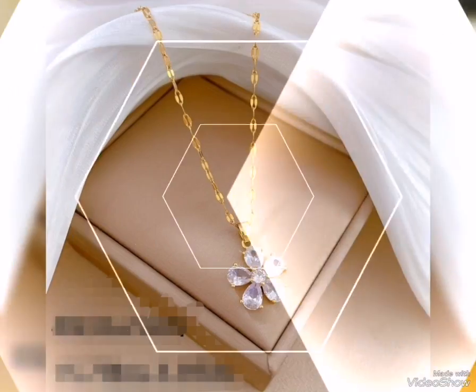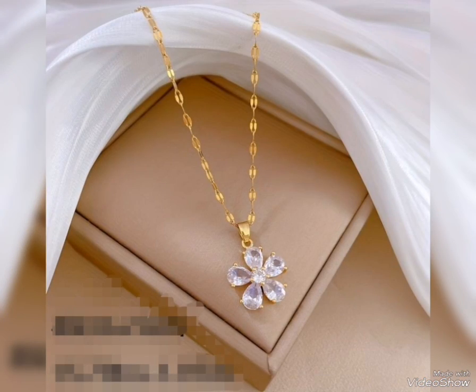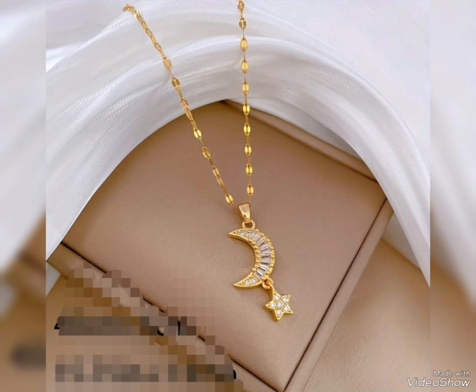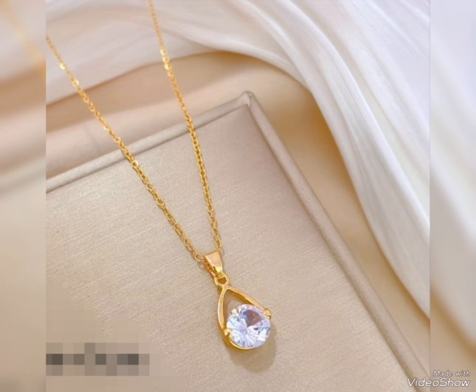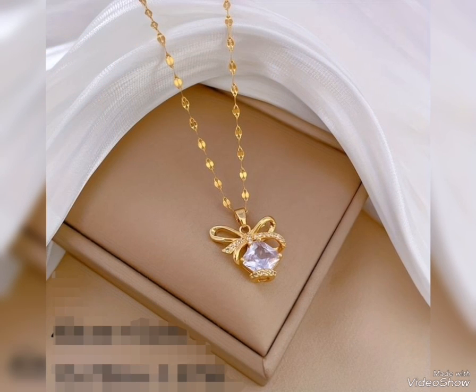Assalamualaikum friends, welcome back to my channel Plummer Girl. How are you all? I hope you all are fine and always be happy, Inshallah. Today's video is related to modern and stylish gold pendant design ideas.